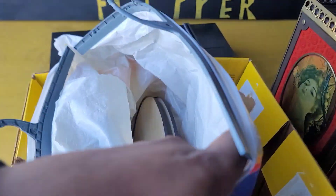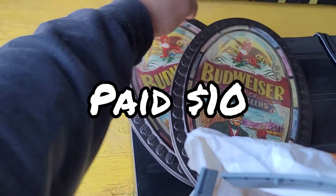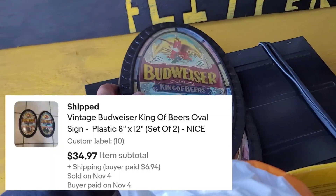Then in the same box I also sold two of these Budweiser plaque signs right here, and these sold together for $35 free shipping. Very light items.